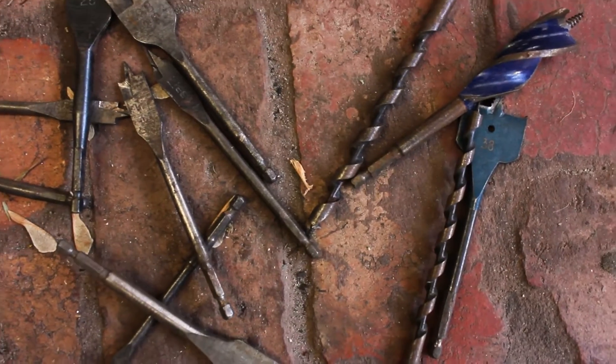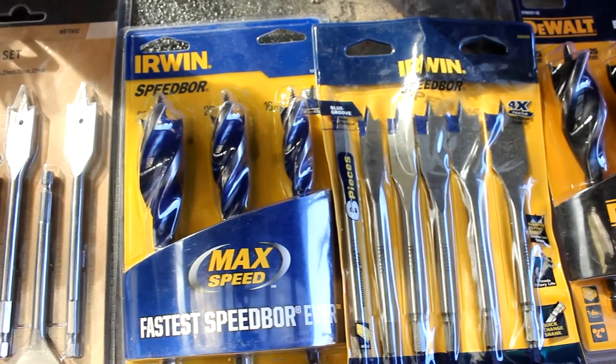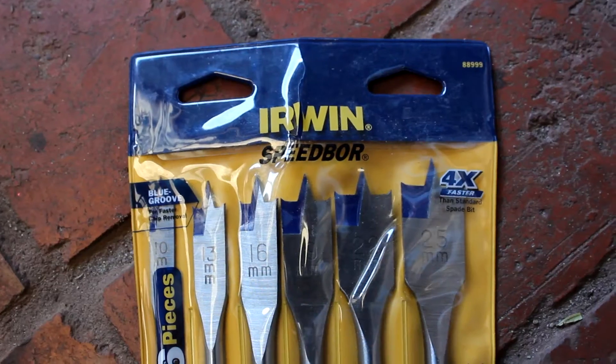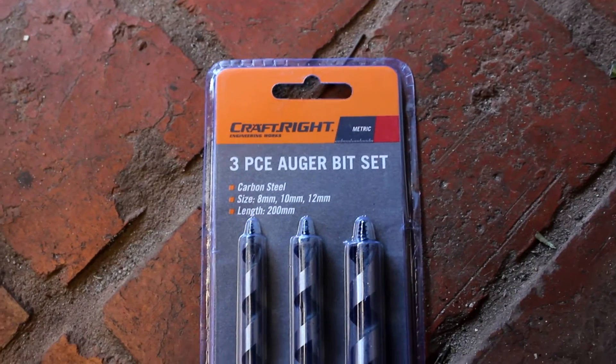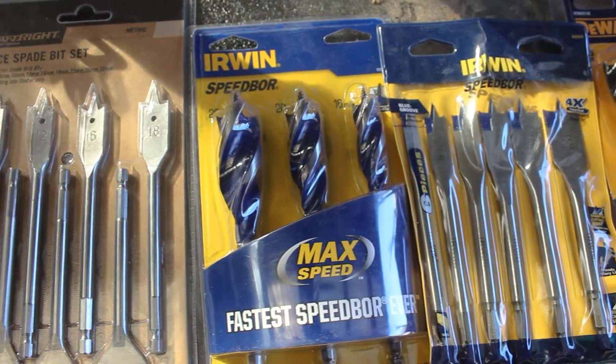I have spent hundreds of dollars replacing broken spade bits and auger bits, so today I decided to buy a variety from different brands and put them to the ultimate head-to-head test to see which one is the strongest, quickest and cheapest. My personal preference has always been Irwin bits, so I've got Irwin auger bits and spade bits here, along with DeWalt auger bits and Craftrite auger bits and spade bits — five different sets total.